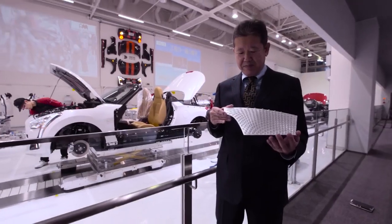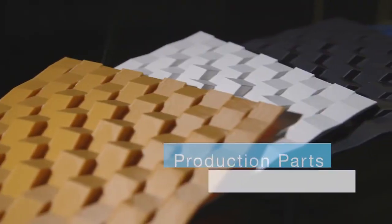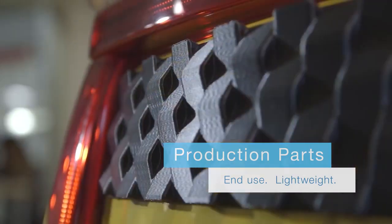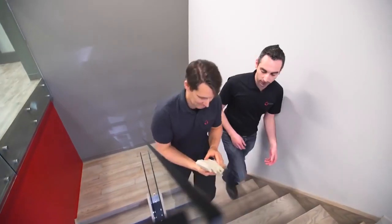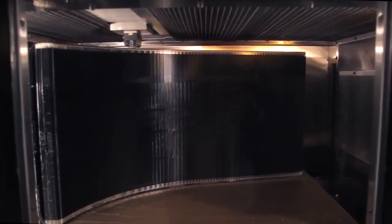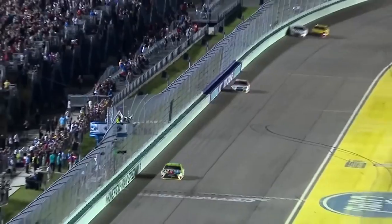Stratasys is shaping the way cars are being imagined, designed and developed. Production parts can now be 3D printed in small volumes and even manufactured as part of the final vehicle. Lightweight end-use parts are reducing production costs and increasing fuel efficiency. And with next-generation materials and technologies, Stratasys is positioned to help shape the industry for years to come.